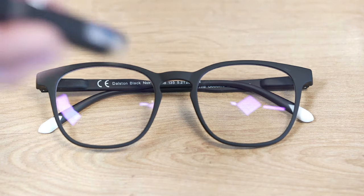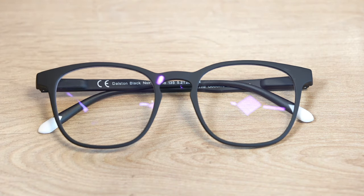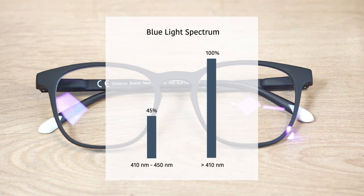Our lenses have the perfect balance between color perception and blue light filtering. Our high-quality lenses block 45% of the blue light on the 410nm to 450nm spectrum, and 100% of the blue light below 410nm.